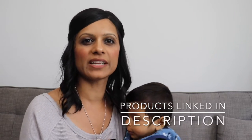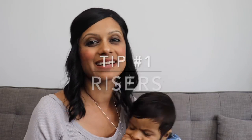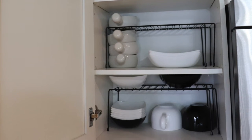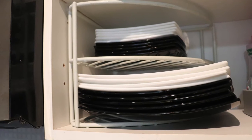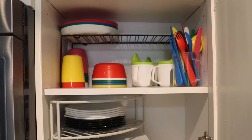Just a heads up that all of the products I will be mentioning in this video are linked in the description box down below. My first tip is to get some risers. I recommend getting these because they can really maximize the space in your cupboards. As you can see, by simply adding one I've doubled the storage space in this cupboard. I use them throughout my kitchen and highly recommend them.